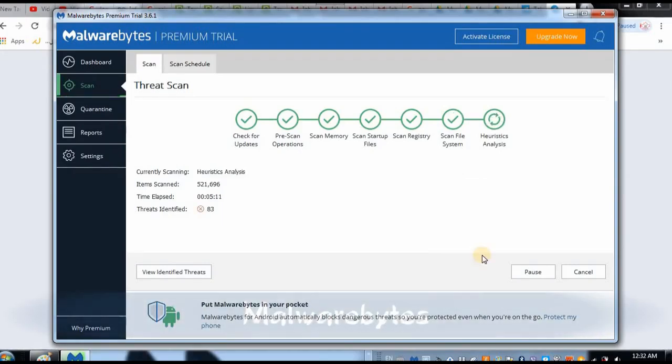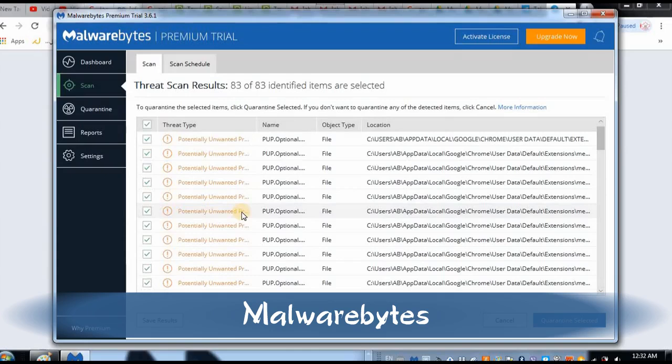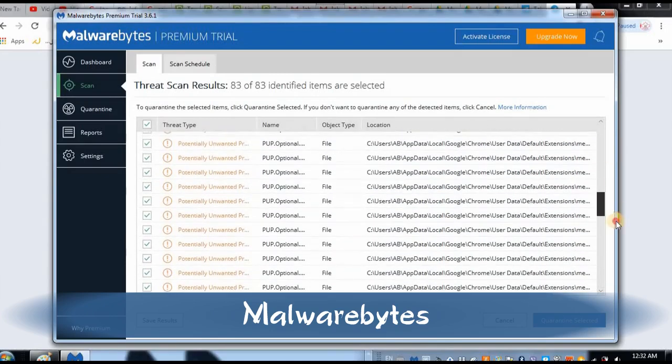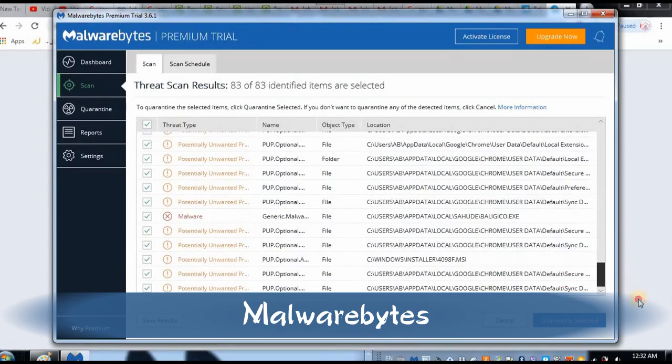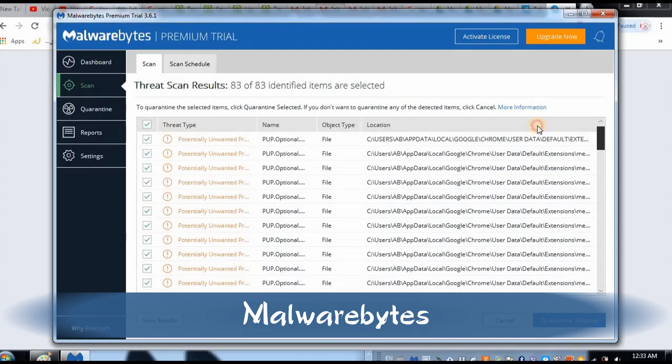Finally, this system has identified 83 threats in my system. It's going to give me the option to remove all of them. I got 83 files — one of them is malware. You can see 'generic malware' and the location where it is sitting in my system. The rest are potentially unwanted programs.